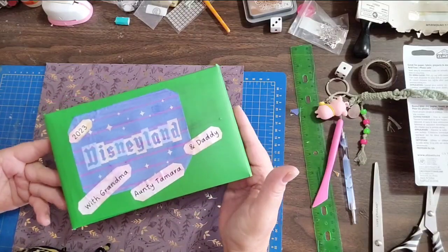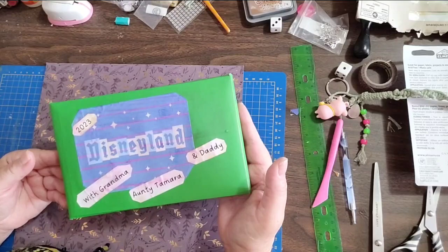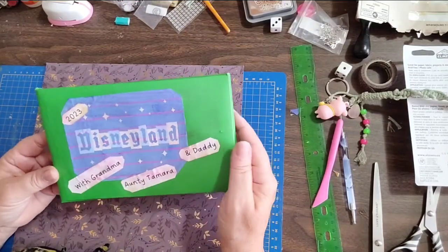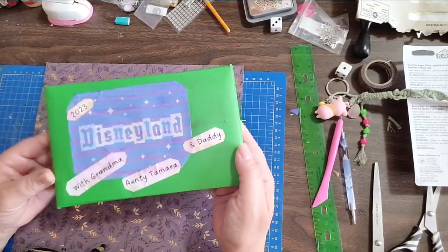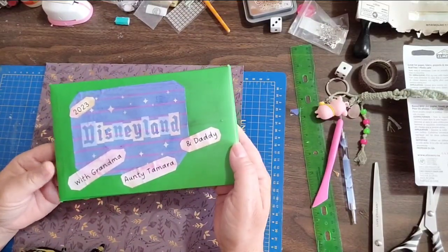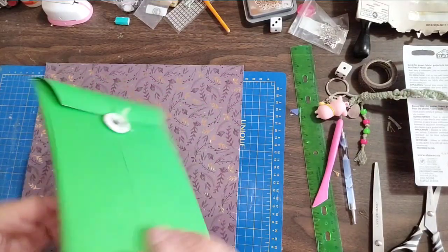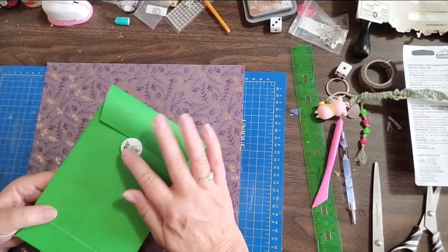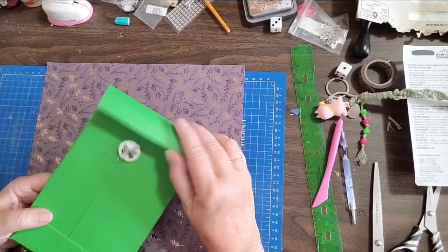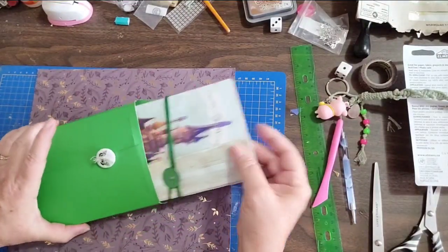So this is the holder, dated 2023. There are three people going, including the little girl, so I put their names on there. This is meant to be a keepsake for her, and inside I used a little butterfly button.